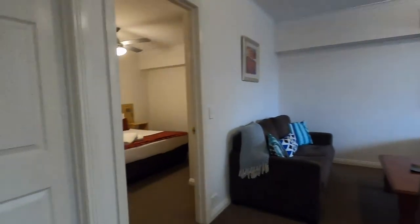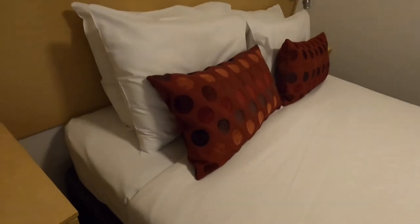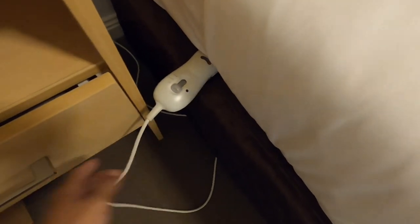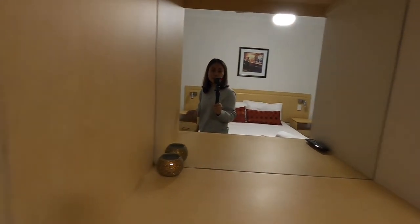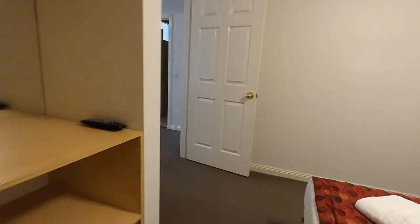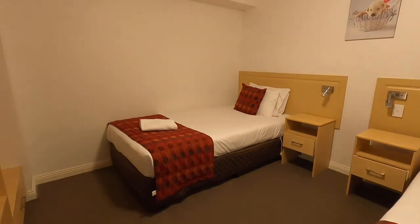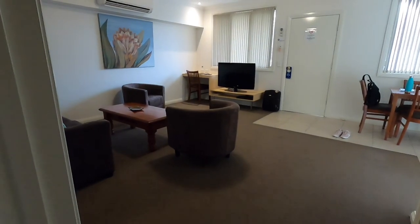Now for the bedroom — this is nice because there is an electric blanket, you can heat it up before you go to bed. And there is a TV up there, a mirror, hangers, and extra blankets. There's another bedroom with two beds. This is good, so fancy, it's a big room.